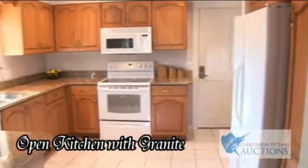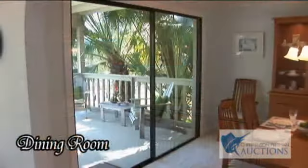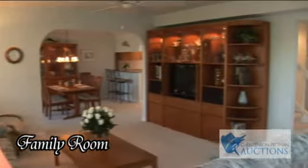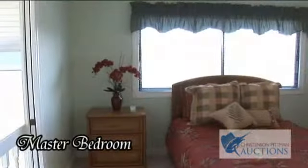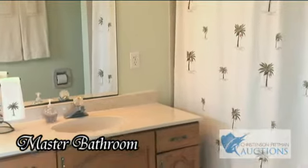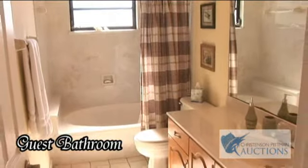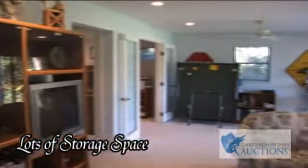The features include an open kitchen with granite, office or den, family room, master bedroom, master bathroom, one of three guest bedrooms, guest bathroom, and abundant storage located throughout the home.